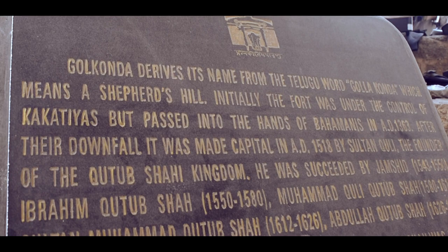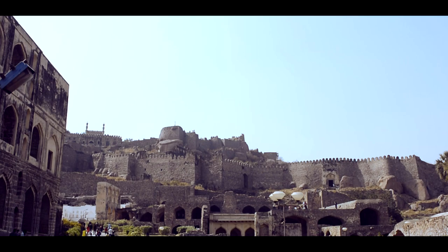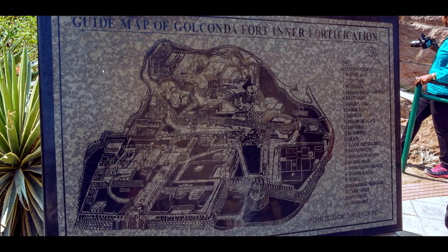Golconda Fort, also known as Golaconda, is undoubtedly one of the most humongous and magnificent fortress complexes in India, situated 11 kilometers west of Hyderabad in the state of Telangana.